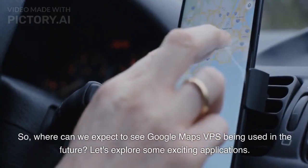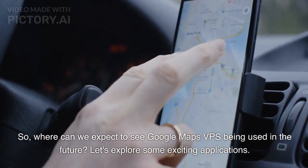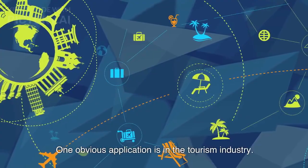So where can we expect to see Google Maps VPS being used in the future? Let's explore some exciting applications. One obvious application is in the tourism industry.